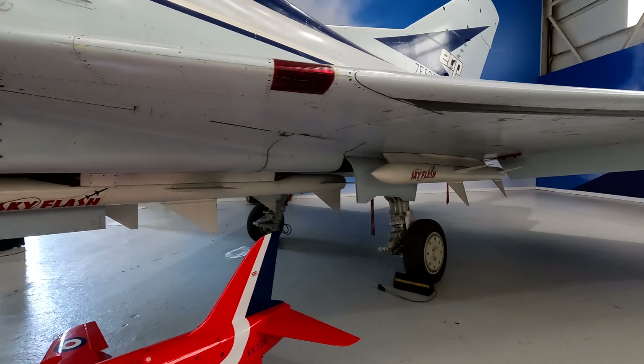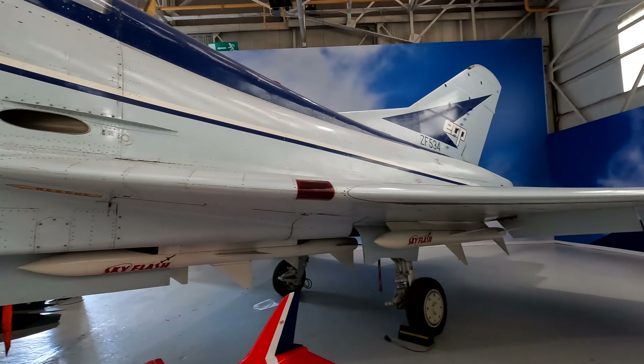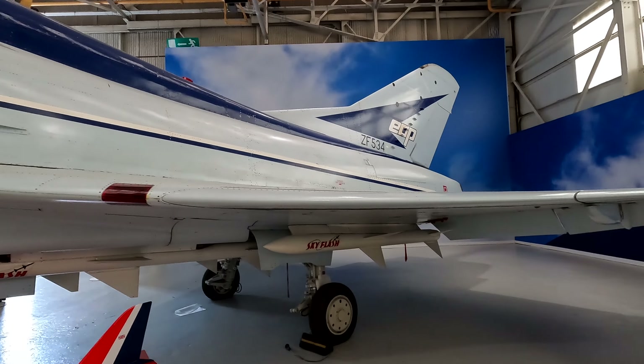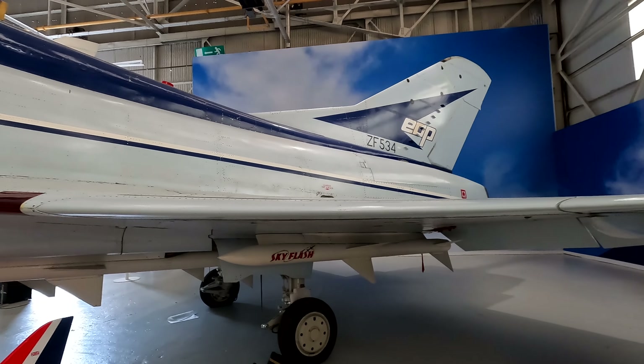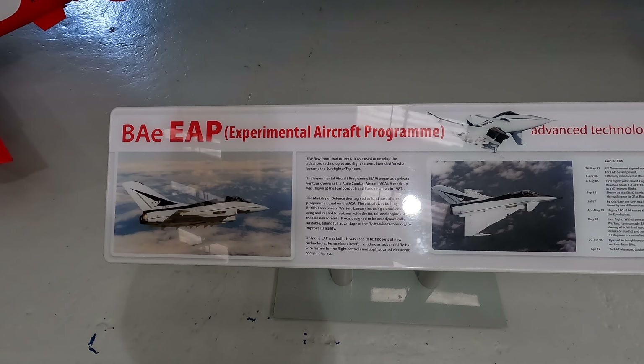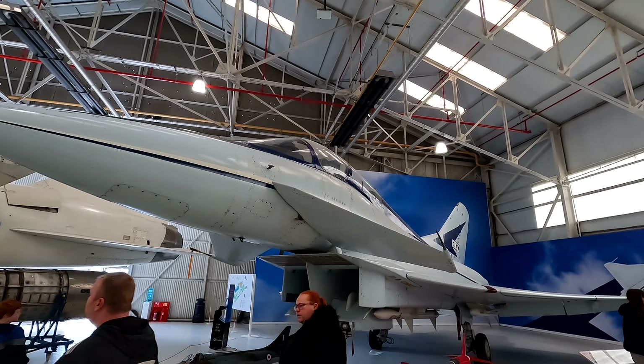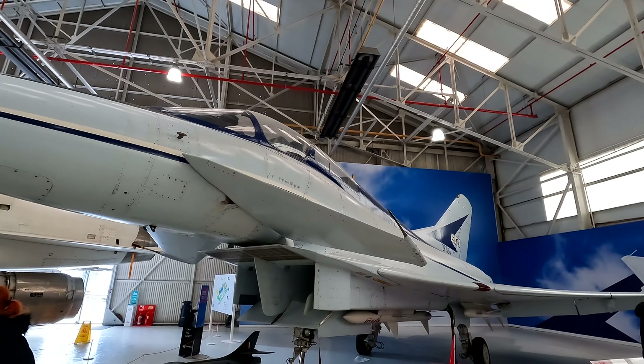Skyflash rockets — oh there's another one at the back. This thing's badass. I love the colour as well — black and sky blue. It's got a proper 80s vibe to it. Experimental Aircraft Programme, used to develop the advanced technologies and flight systems intended for what became the Eurofighter Typhoon.